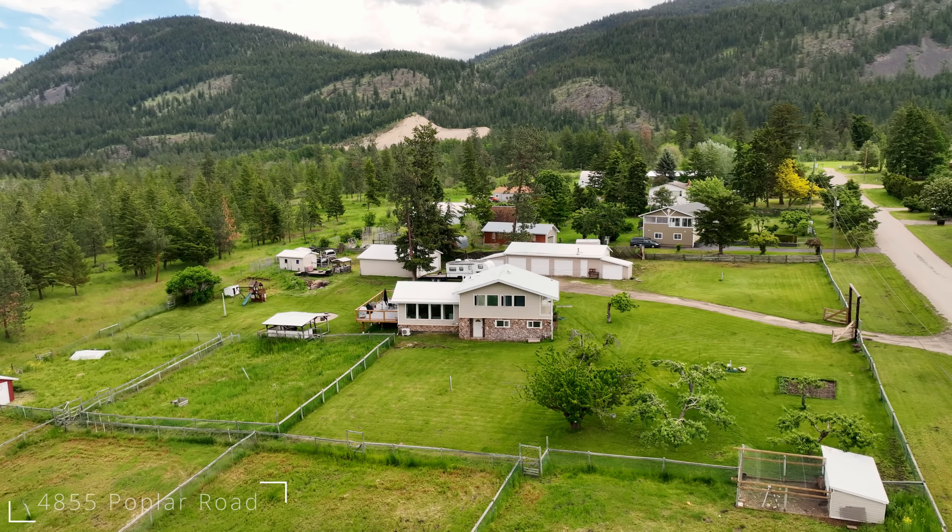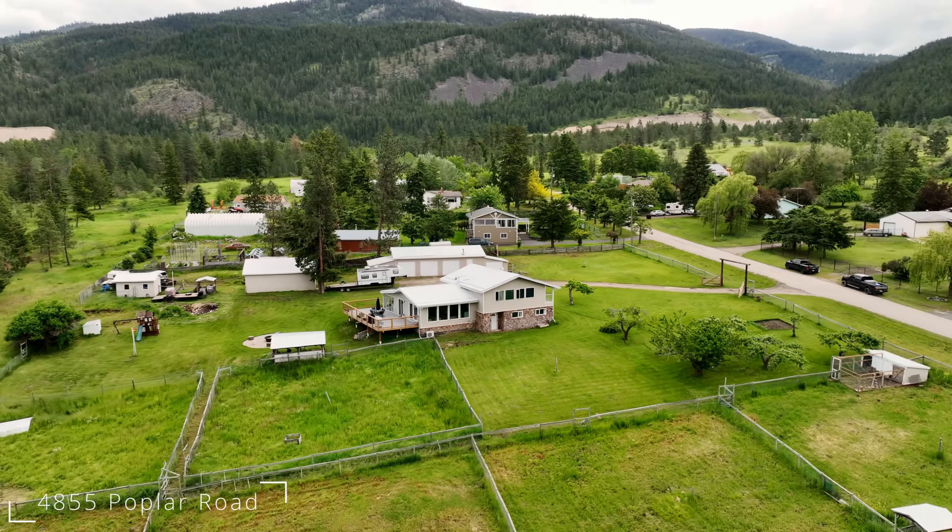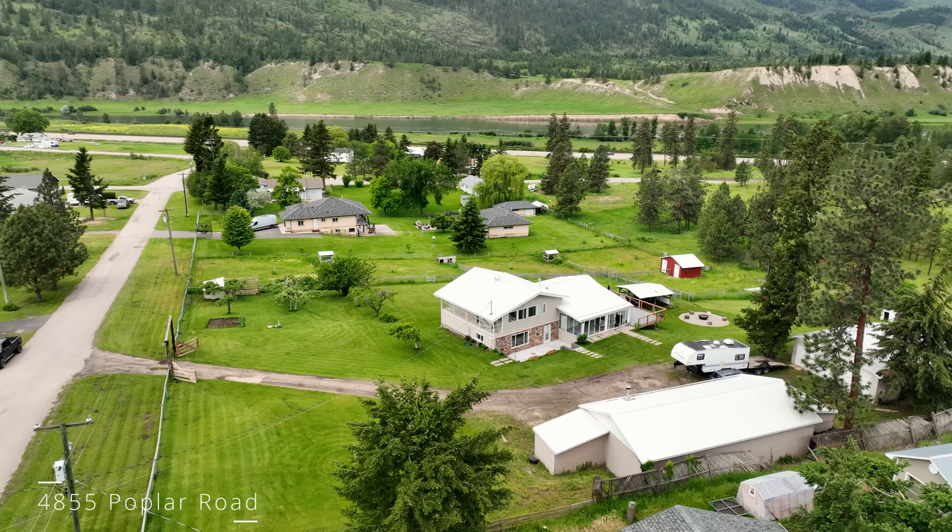I'm on my new listing at 4855 Poplar Road, and to me the top favorite features of this home — number one is the land. I love how it's flat and how it's set up for horses.